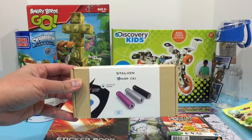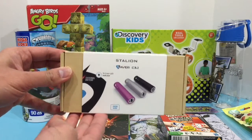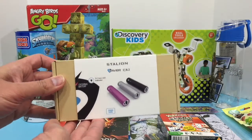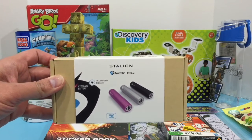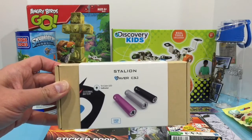Whether you choose the girl prize or the boy prize, this item also comes with it — this is your Stallion external battery power bank.